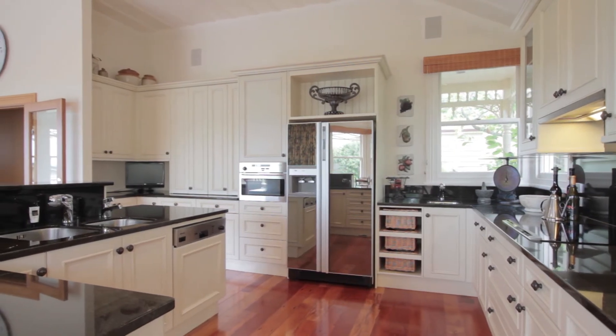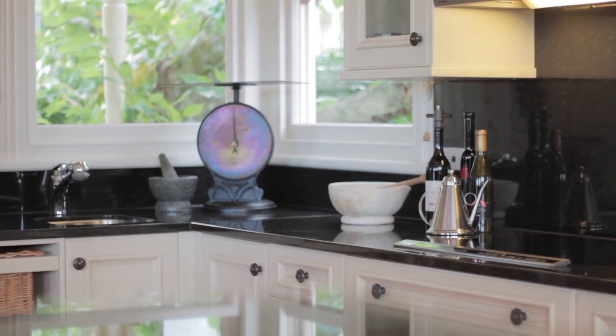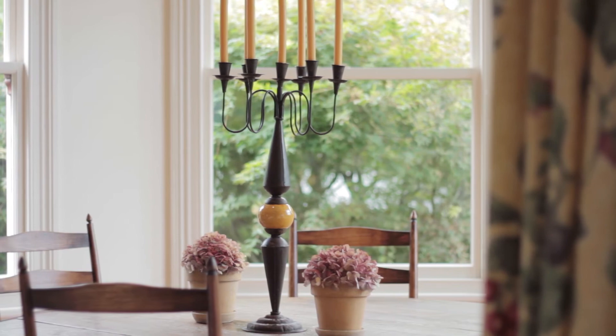They're really proud of the kitchen. It's just one of the best kitchens I've ever seen. It was designed by Fife and it's got fabulous Miele appliances and also induction cooking.